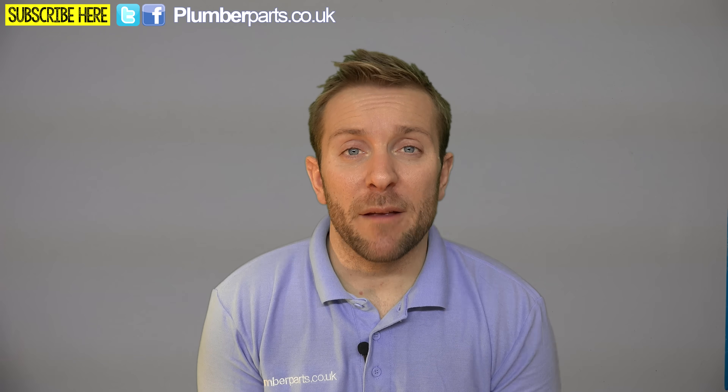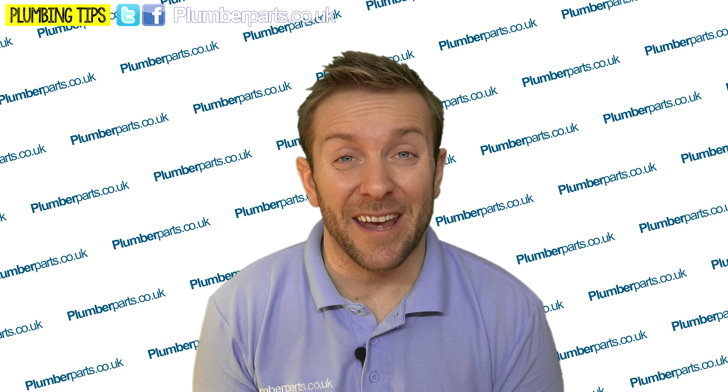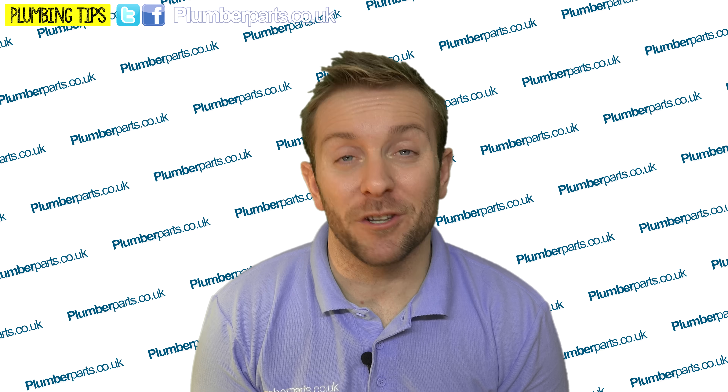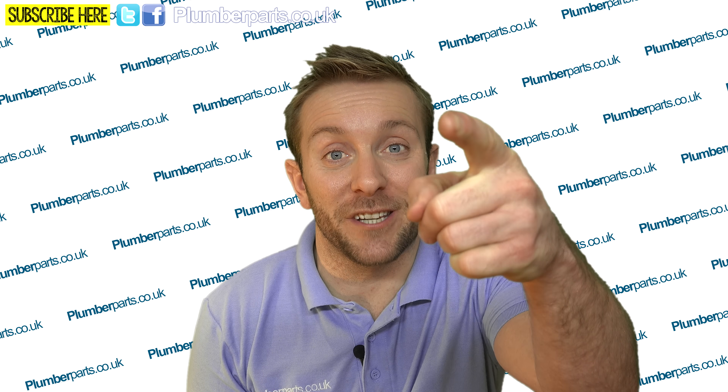If you need any more help or information, pop over to our website, Facebook, or Twitter. I hope you've enjoyed this video — do subscribe. And remember, once you've got all that sorted out and you've figured out why you've got this pressure drop going on, hold tight.